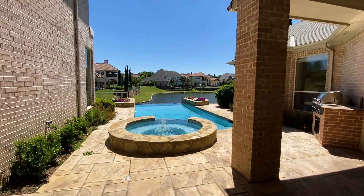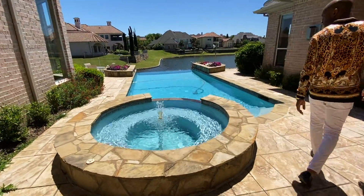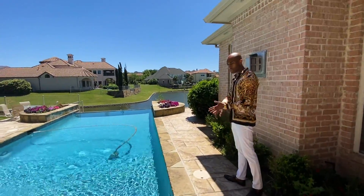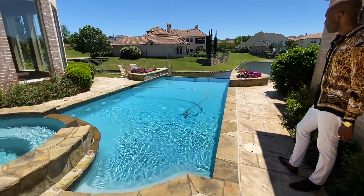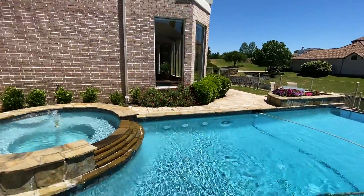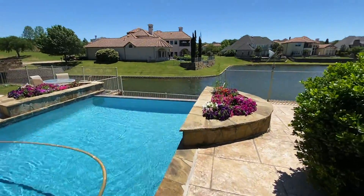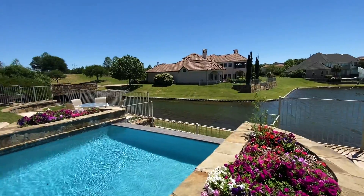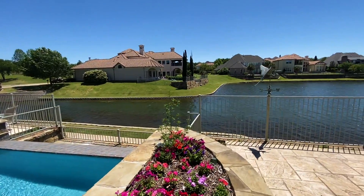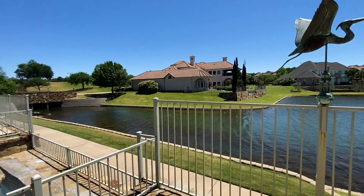This is where I would love to entertain — the backyard area. The pool has just been replastered and redone. Looks great. It's ready for the new owner — and that about wraps it up, guys.